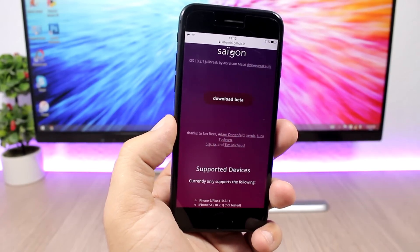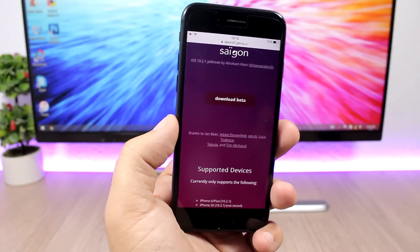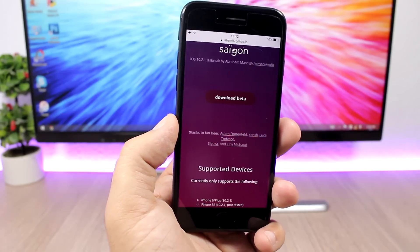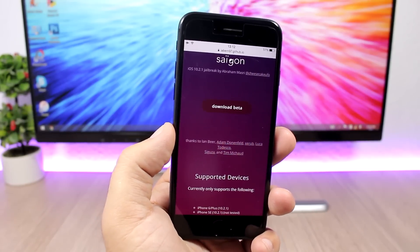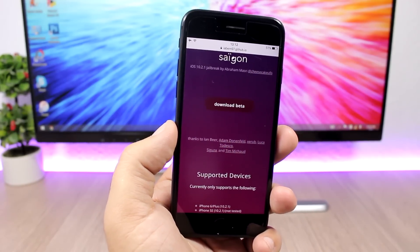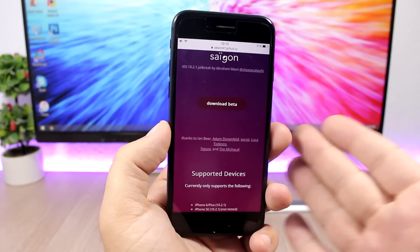I have seen a lot of comments from people who got it to work on the iPhone SE, 6S, and also the iPad Air 2. It might take you a couple of tries — probably like five or six — but eventually the jailbreak application will work and you will get the jailbreak on your device.